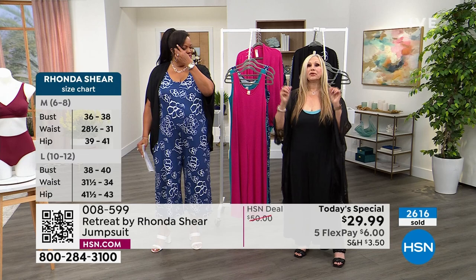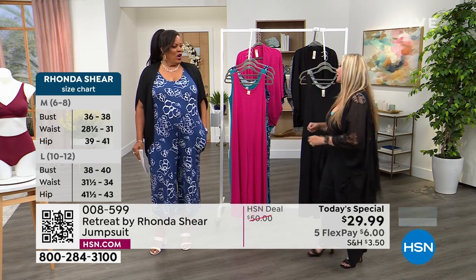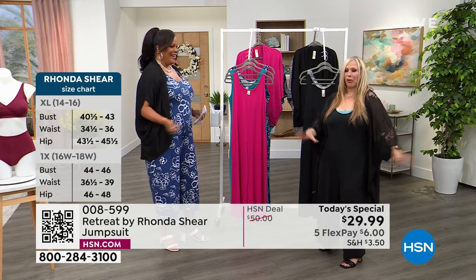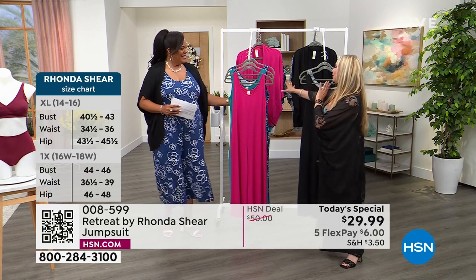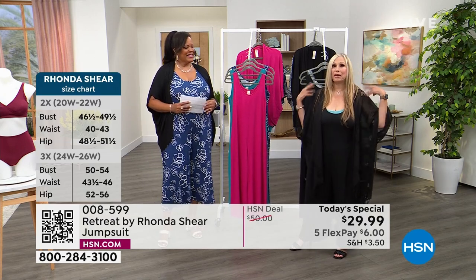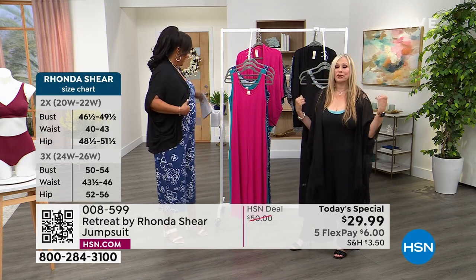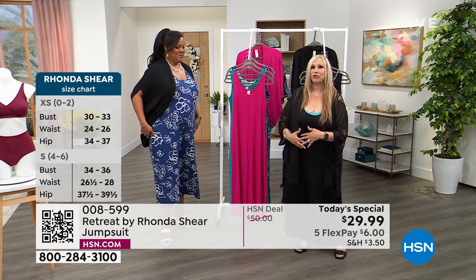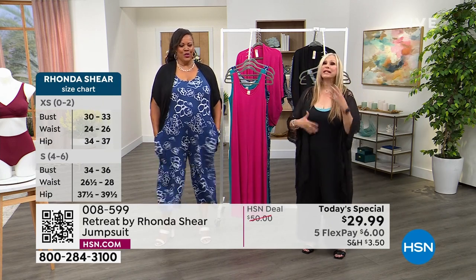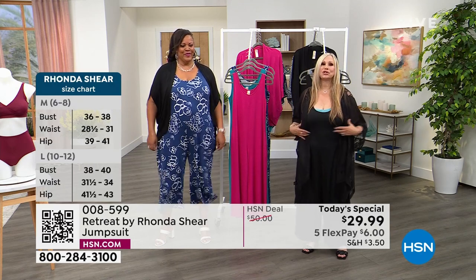People stop you on the street when you wear it and ask, where did you get it? Who are you wearing? Rhonda Shear — you're wearing me! You could also wear a little topper over it, or I had it up with a T-shirt under it in the first hour with puff sleeves. You can wear a T-shirt under it, a jacket over it — I have a cute little safari jacket too. You can just keep playing with it and create all different looks.